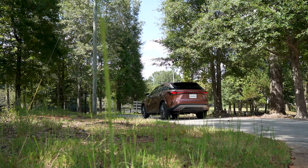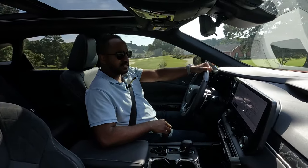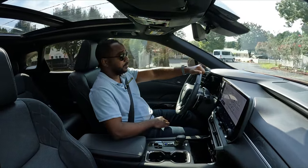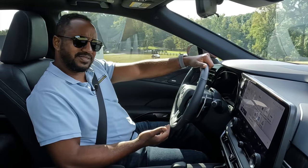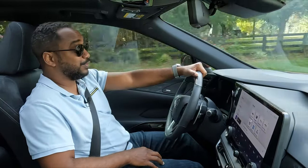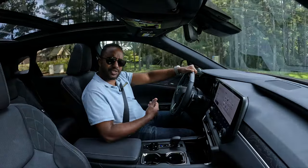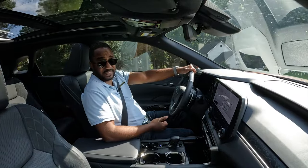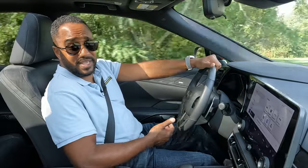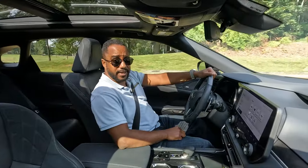Surprise number one is that the 350 in RX 350 no longer represents the engine size — this RX is powered by a 2.4-liter turbo four-cylinder. Surprise number two is that it's surprisingly decent. Not great, but decent. Unless, of course, fuel economy is important to you, then maybe it is great. It's torquey, and while power may not feel as linear as the V6, it's actually a smidgen quicker — though it doesn't necessarily feel that way, with the exception of the wheel spin you get accelerating out of corners. According to Lexus, it is quicker. And the brakes feel good too.